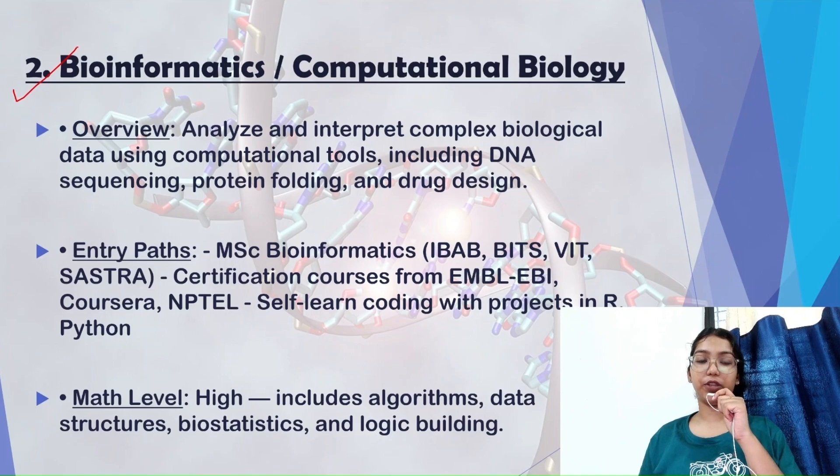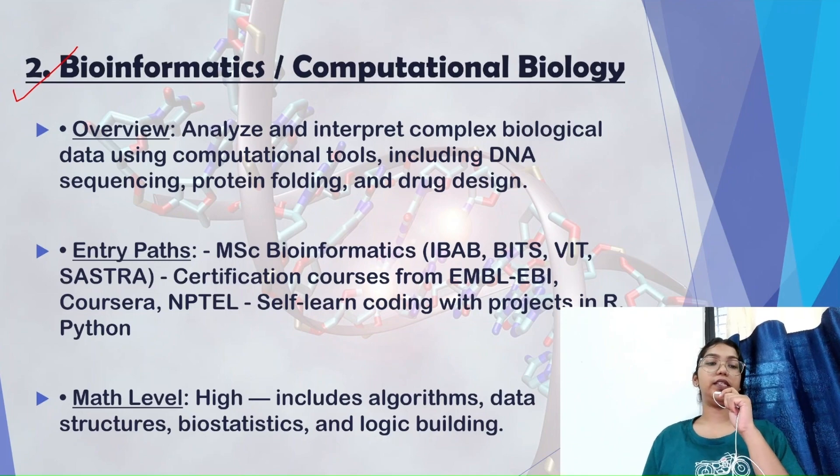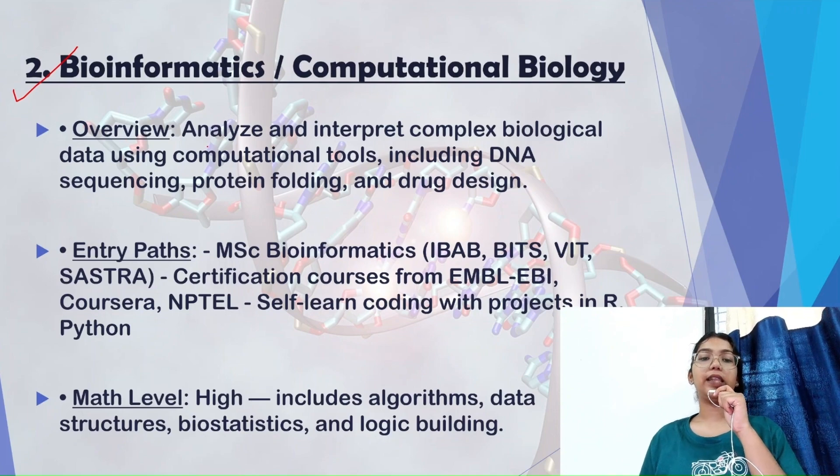Moving on to bioinformatics and computational biology — bioinformatics is when you have biological data and you want to collect, store, or analyze it through computer technology or statistics. It involves interpreting complex biological data using computational tools, including DNA sequencing, protein folding, genetics, and genomics.